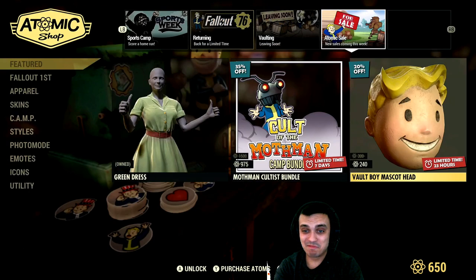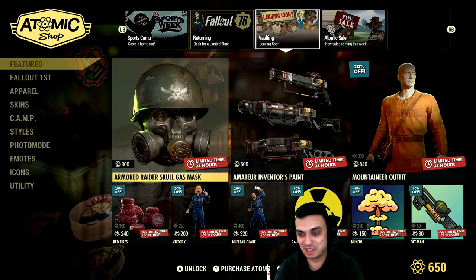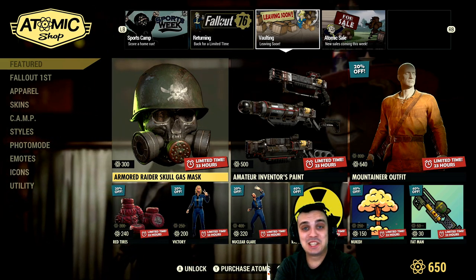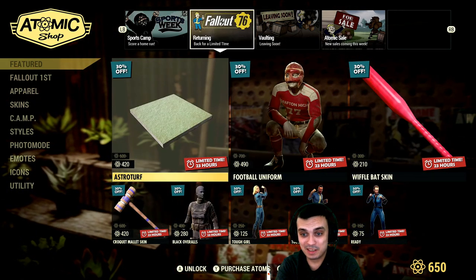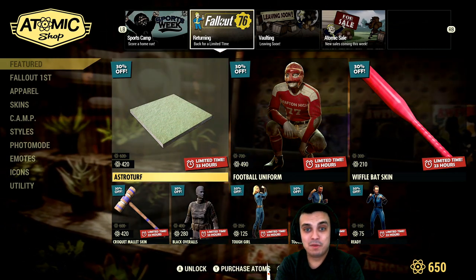I don't even feel like speaking about the pricing in terms of atoms anymore, because these prices jump one day here, the other day there, and the other day somewhere else. Nothing is stable, none of that stuff. So I guess it's upon your call if you want to keep the save.